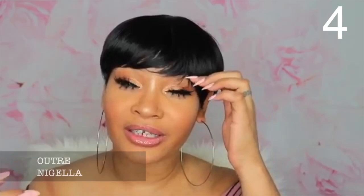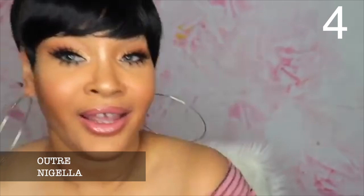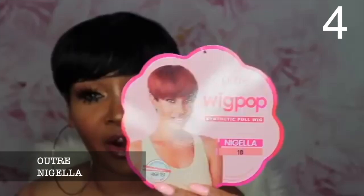My number four unit is Outre Nigella. Honey, Outre Nigella is that girl. She is more my speed because it does have a bang, and I like wigs with bangs. I used to really need a bang — if I didn't have one, I didn't think I was cute. My first cousin used to make jokes about my forehead being big.